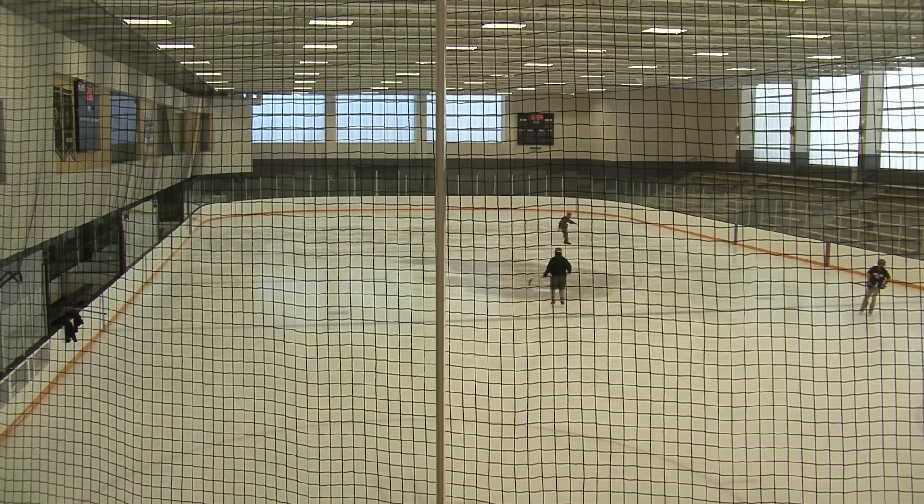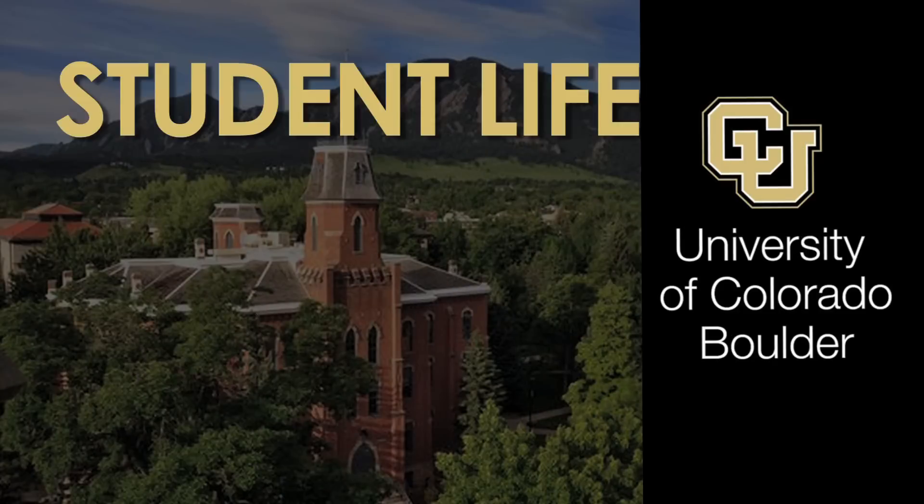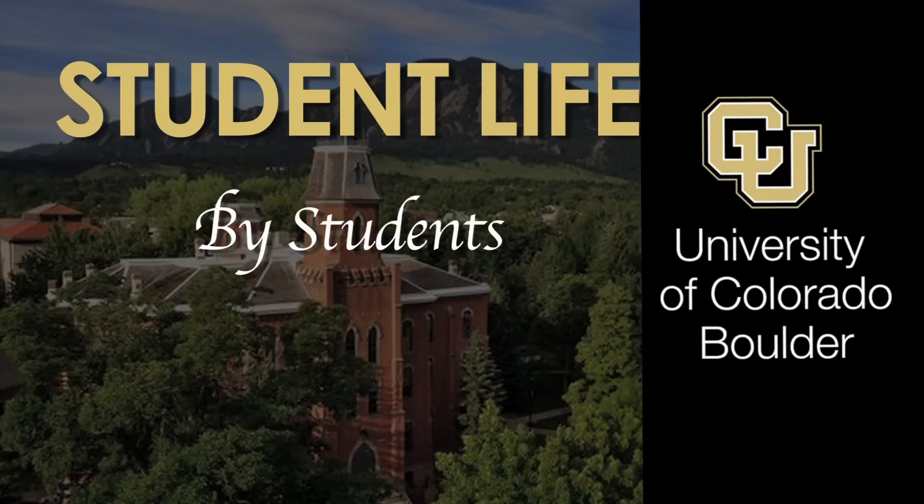We really want to get a broad spectrum — a cross-interest of students that want to use the Recreation Center. It doesn't always have to be just about fitness. We're about student social activities and connection and community.